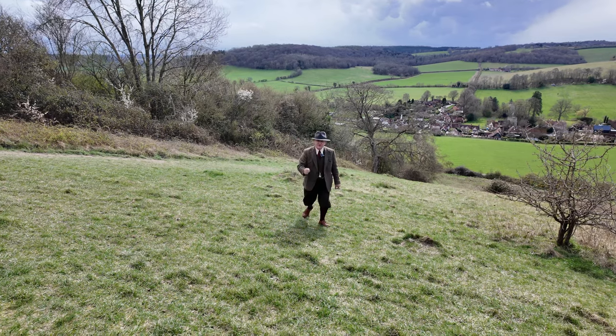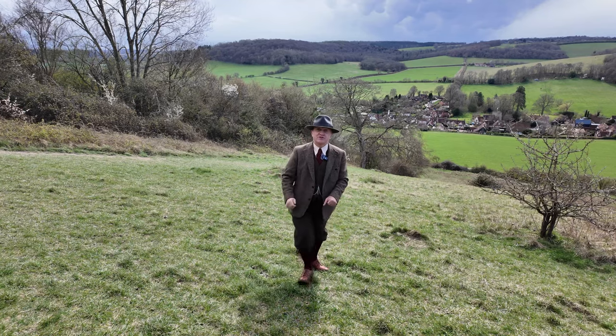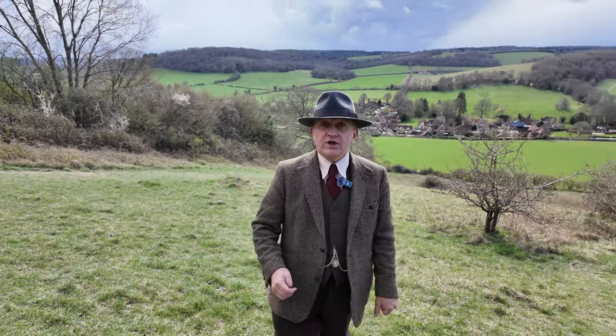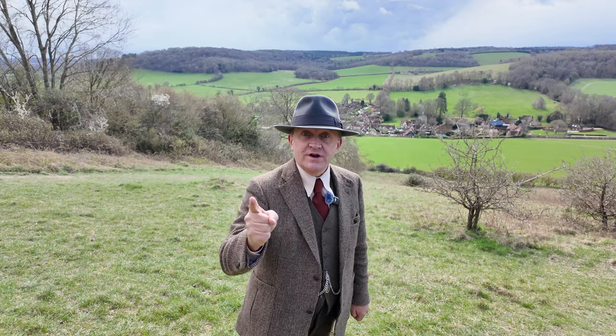Some bloke recently said to me that the Chilterns was one of the most English places in the country — Anglo-Saxon. Well, this week we're going to set out to see if we can prove him wrong. Join me!